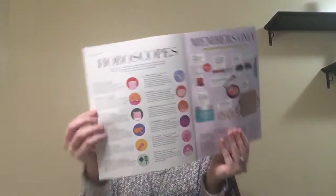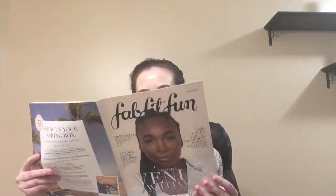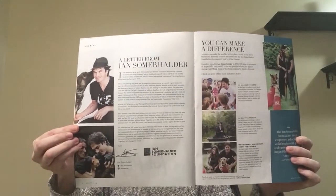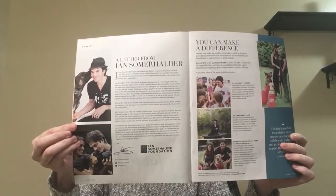There are recipes usually in here, and I think there are horoscopes — yes, I found horoscopes. Another thing that is really great about this box is they partner up with different fundraisers, programs, and charities. This time they teamed up with the Ian Somerhalder Foundation. So it's Ian Somerhalder and his wife Nikki Reed. If you don't know who they are, Ian Somerhalder is Damon in The Vampire Diaries, which was honestly my favorite show ever. And Nikki Reed played in Twilight, which was another big hit when I was in high school.